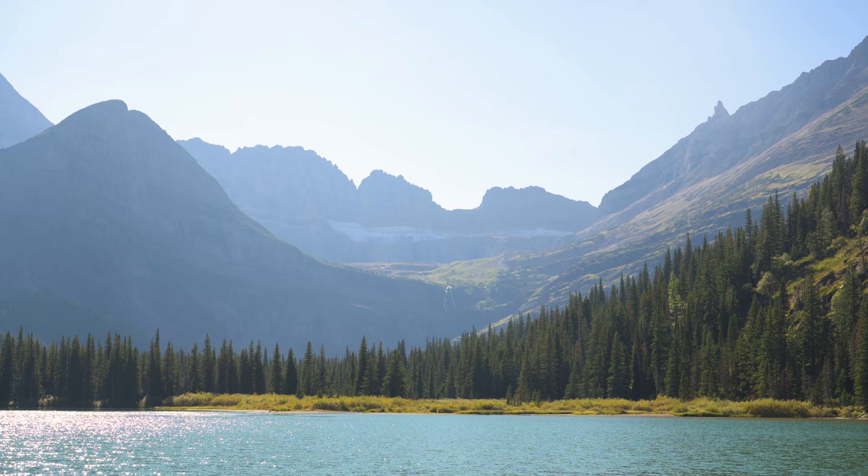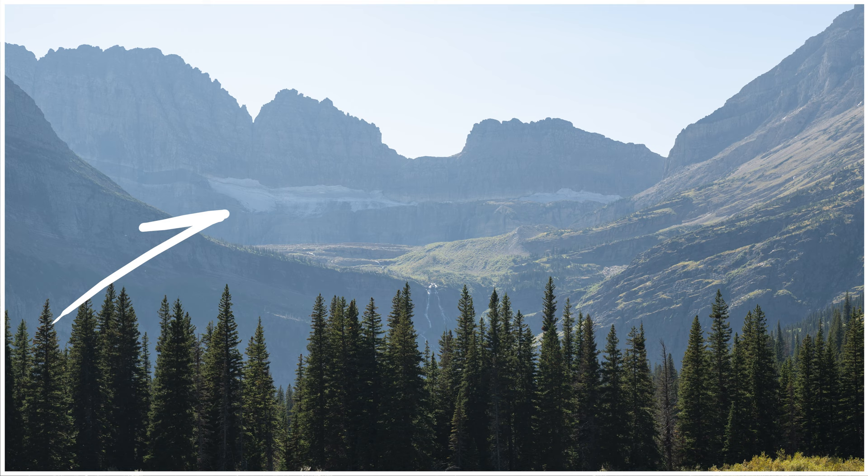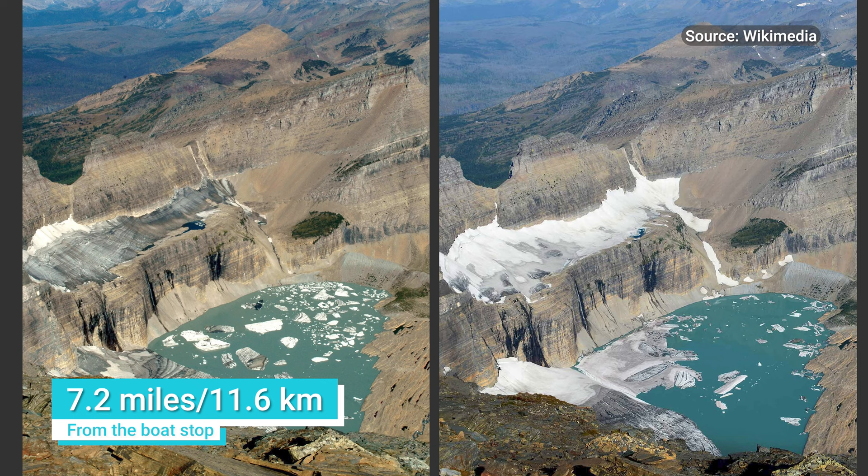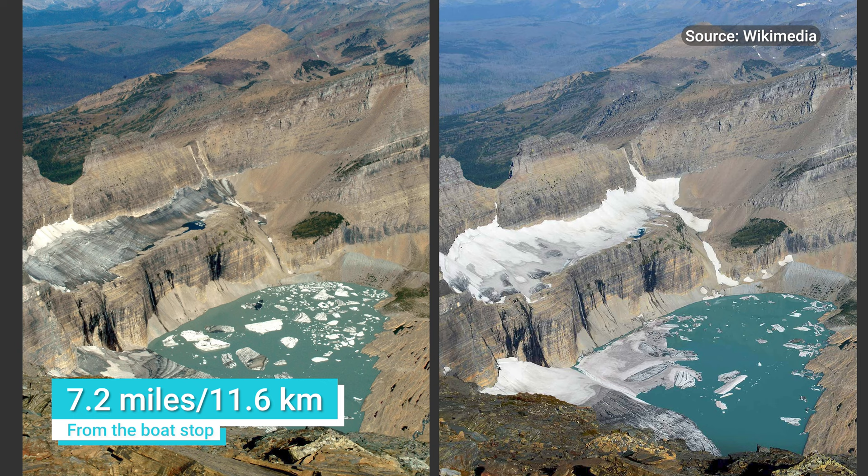As you get towards the end of the lake, you'll see Salamander Glacier, named after its shape — the head is to the left and the tail is to the right. There's actually another glacier underneath Salamander Glacier called Grinnell Glacier. To see it, it's a 7.2-mile hike from where the boat drops you off.